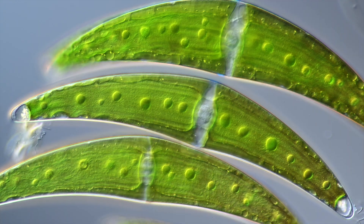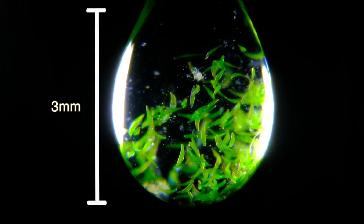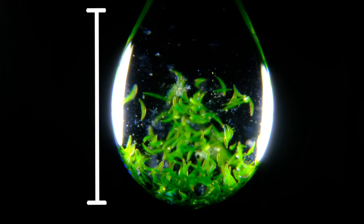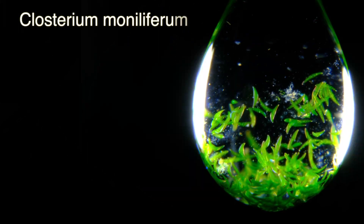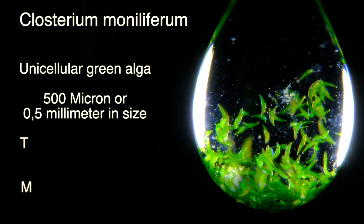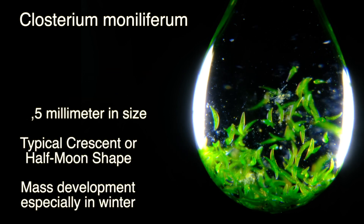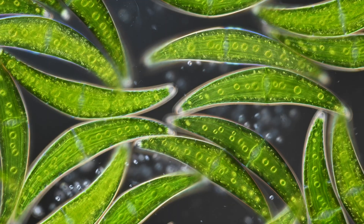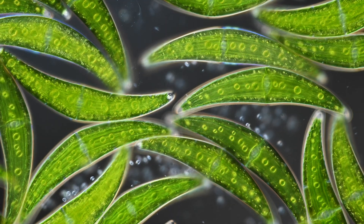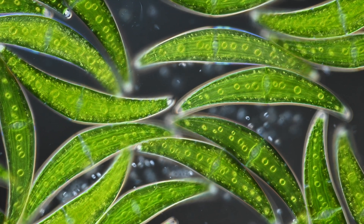Many Closterium species have this typical half moon or crescent shape. Closterium muniliferum is around half a millimeter long, which is a huge size for a single-celled organism. And it rarely comes alone — it usually grows into microscopic forests. The cells excrete transparent mucilage to build a matrix, allowing them to stick together and to reach higher ground.